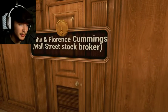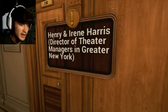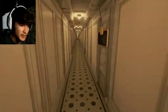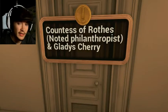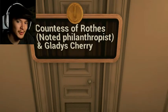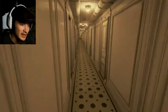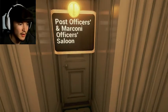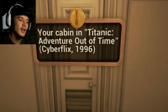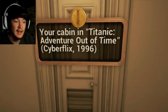John Florence Cummings, Wall Street stockbroker. Henry and Irene Harris, director of theater and manager in Greater New York. They even had an Easter egg in this somewhere and I really wish my computer would play it — what they're referencing to. Countess of the Ross, noted philanthropist, and Gladys Cherry. Post Officers and Marconi Officers Saloon. Your cabin in Titanic: Adventure Out of Time, Cyberfix 1996. This is the Easter egg I was telling you about.